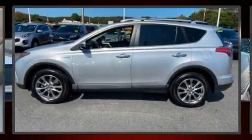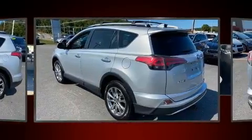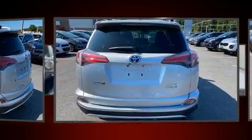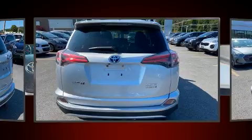Take command of the road in the 2016 Toyota RAV4 Hybrid. Under the hood you'll find a four-cylinder engine with more than 150 horsepower, and for added security, dynamic stability control supplements the drivetrain.